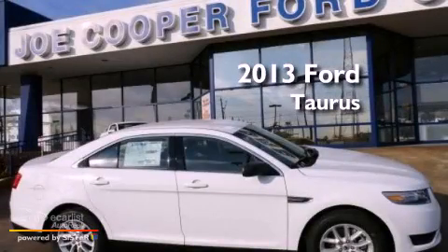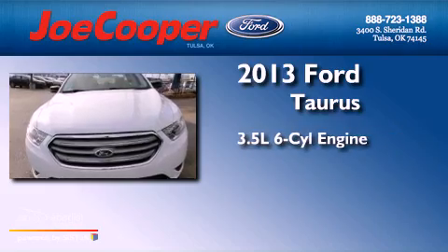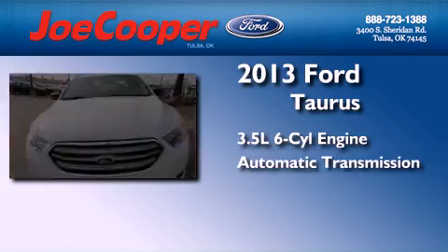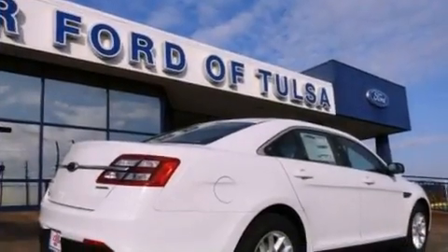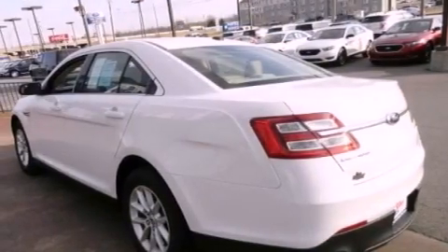This is a brand new 2013 Ford Taurus. It has a 3.5-liter, six-cylinder engine and an automatic transmission. All of the following features are included: traction control and stability control systems.